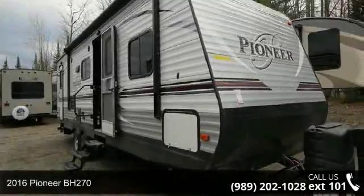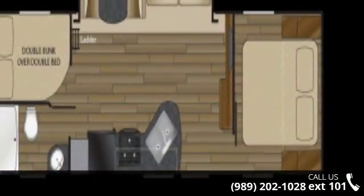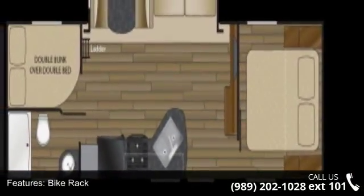Start planning your next trip in this 2016 Pioneer BH270. Whether you are planning on vacationing, adventuring, or just relaxing, this travel trailer does it all.